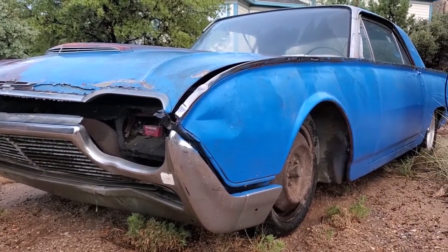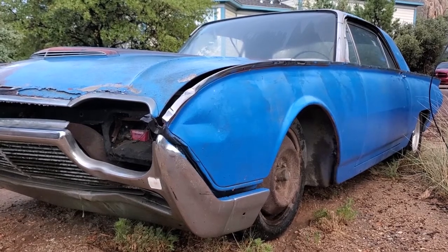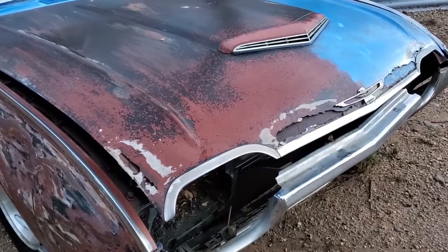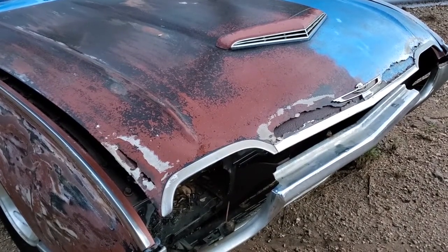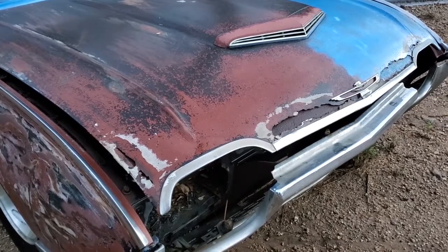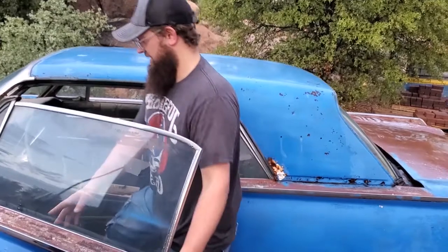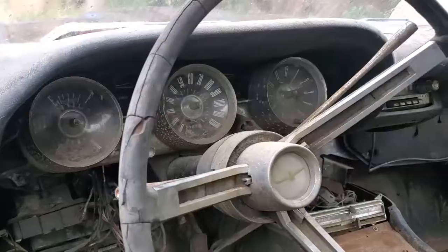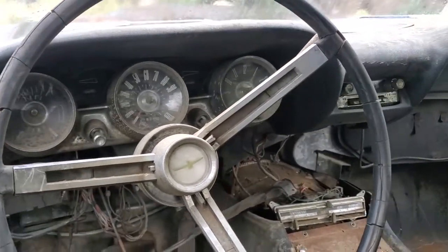Several firsts for the automobile market came with the 1961 Thunderbird: swing-away steering wheel, floating rear-view mirror, and options available for purchase including AC, power windows, power seats, AM/FM radio, fender skirts, and whitewall tires. The interior was ahead of its time, featuring bucket seats that were considered an option on most vehicles. The Thunderbird came standard with power steering, power brakes, and backup lights — costly options on other vehicles at the time.